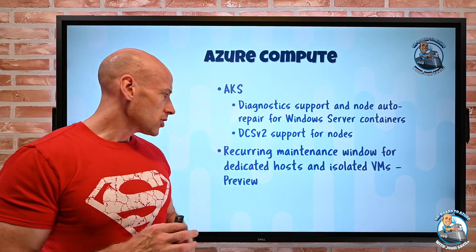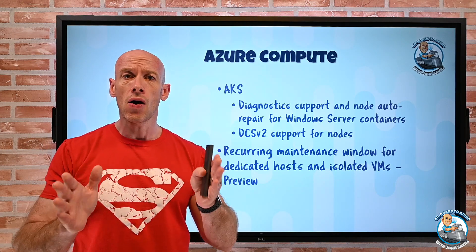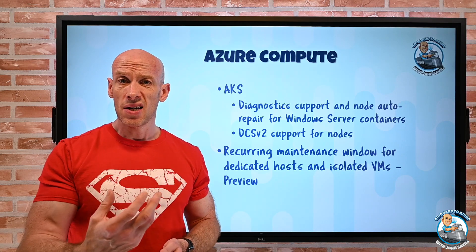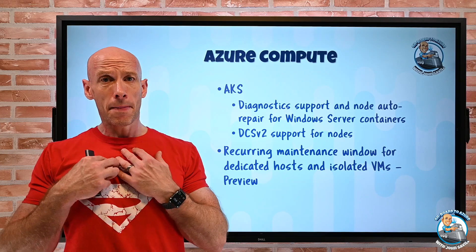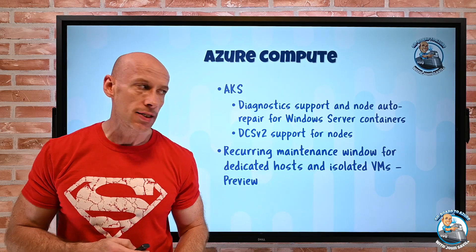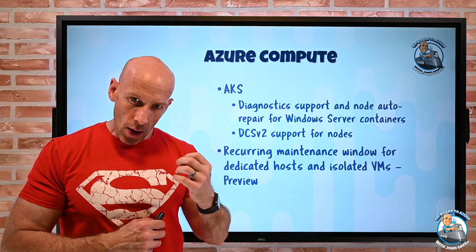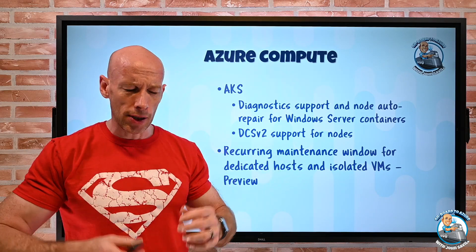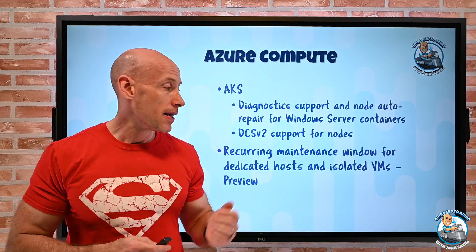We now have recurring maintenance windows for dedicated host and isolated VMs. Dedicated host is where you get the entire physical box for yourself and fill it with VMs of that type. Isolated is when you get a VM so big it takes up the whole box. For those, because it's just you, you can control the maintenance — you can put maintenance off for up to 35 days. Previously you still had to manually trigger it. This new capability, now in preview, lets you set a recurring maintenance window: it has to be at least two hours and at least every 35 days. You can also set options like every Wednesday, every three weeks, etc., and at that recurring interval it will apply the host-level updates to the Azure fabric.